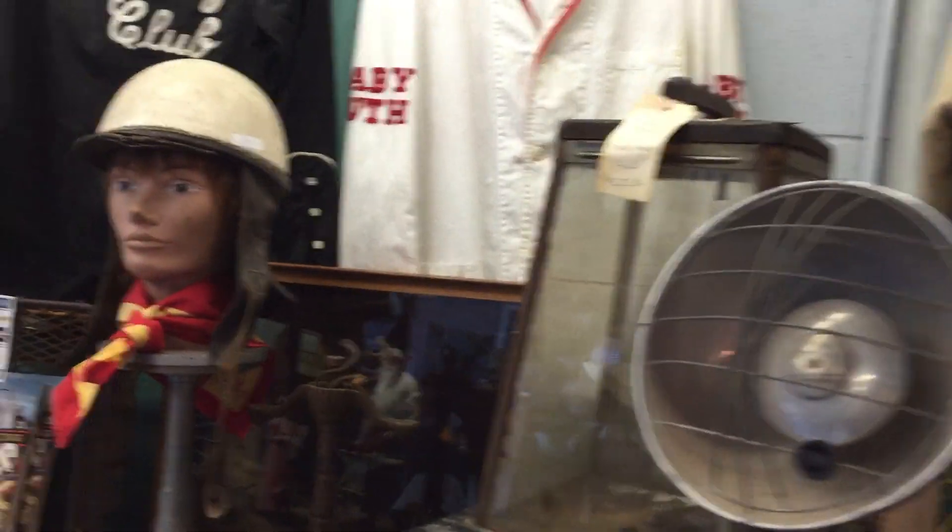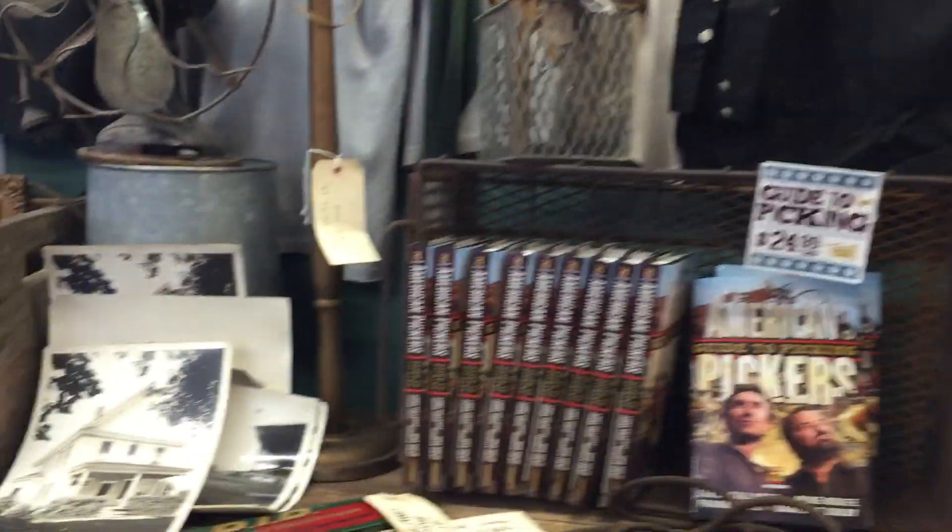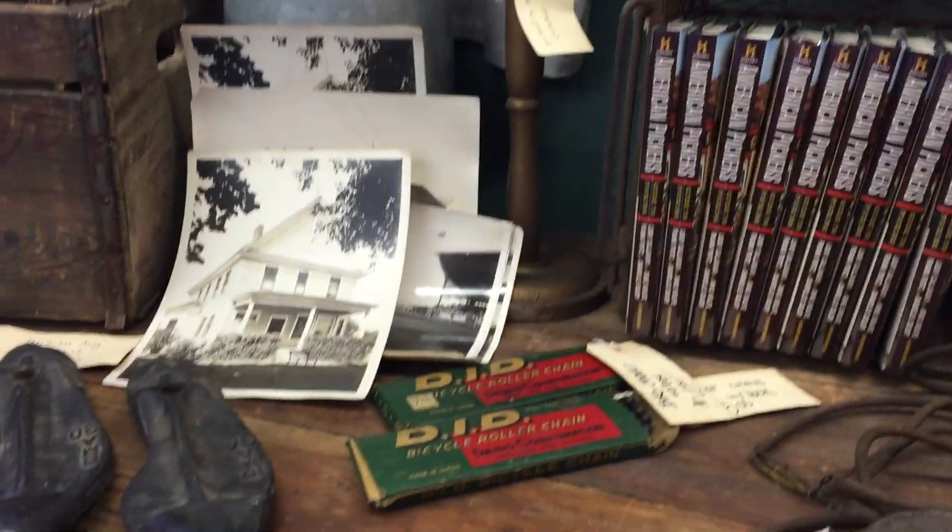Shirts and sweatshirts, and then a lot of this kind of thing. So if you're a fan of the show, I'm sure you'll recognize some of the items. A lot of stuff is for sale.